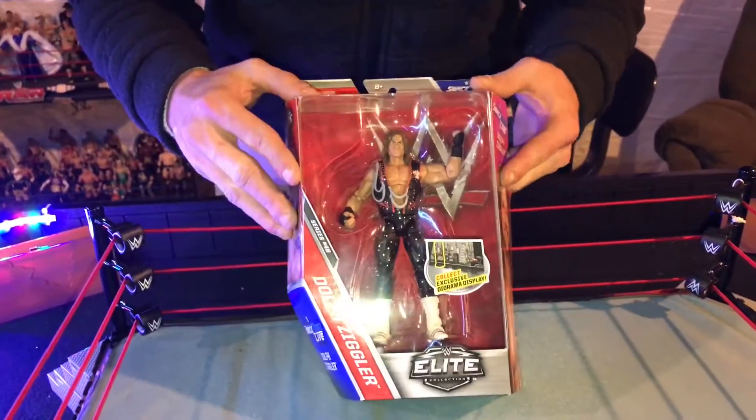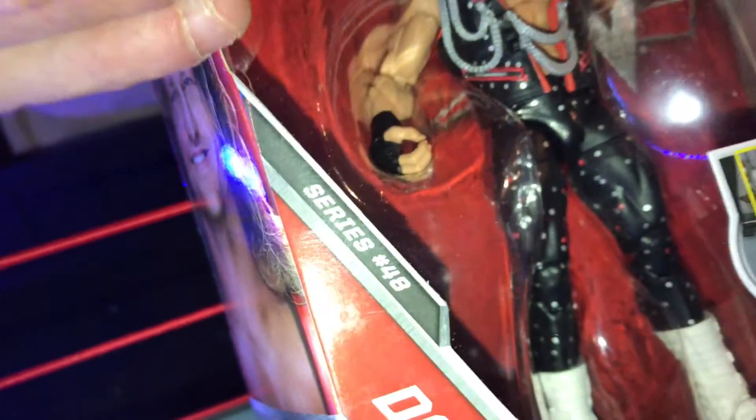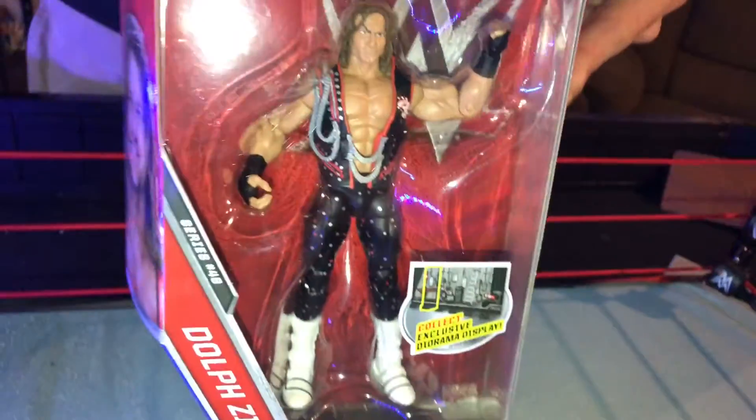This time we're showing you guys a brand new pickup. This is WWE Elite Series number 48, and this is the Dolph Ziggler. The new Dolph Ziggler, him wearing the tights and pants going all the way down. He comes with a pretty cool vest here, and he's branded with the Smackdown Live logo right there.